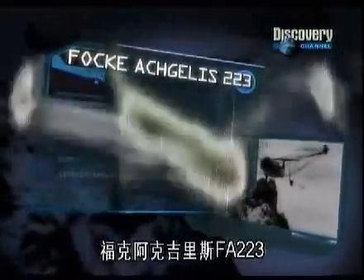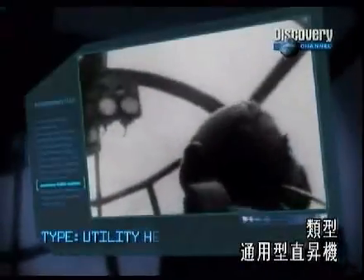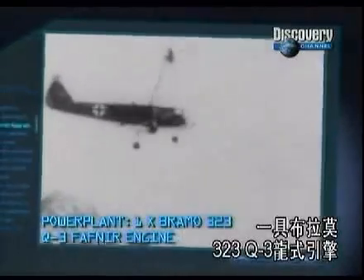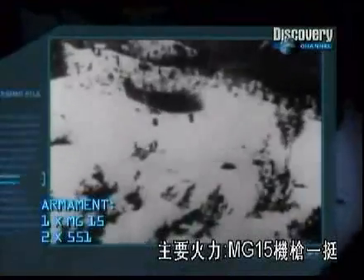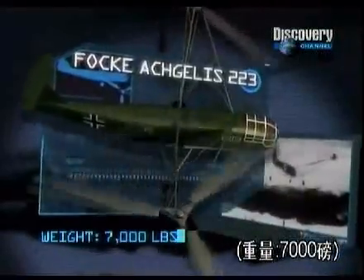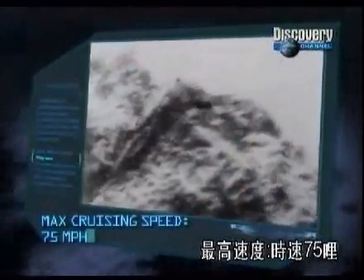Fokker-Achgelis F.A.223 Fokker-Achgelis Flugzeugpaar Utility Helicopter. Powerplant: 1 Bramo 323-Q3 Fafnir Engine. Principal Armament: 1 MG-15, 2 551-pound bombs. Carrying Capacity: 2,204 pounds cargo. Maximum Speed: 75 miles per hour.